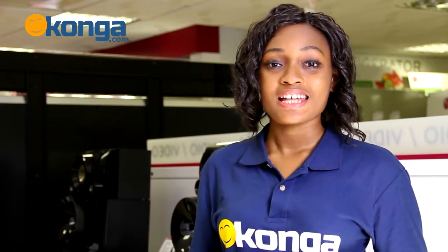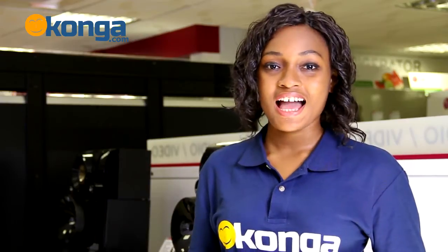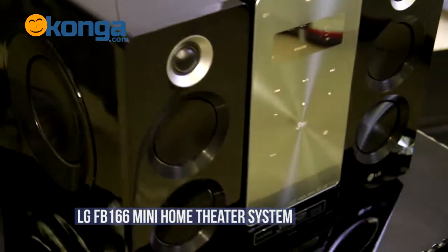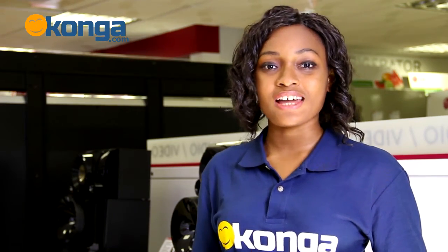I like mini home theater systems. They are small, compact, and they have features even the big ones don't. Hi, I'm Winifred and welcome to the review of the LG FB166 Mini Home Theater System on Konga.com, Nigeria's largest online mall.